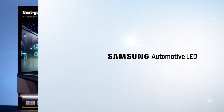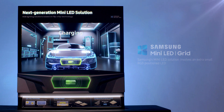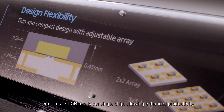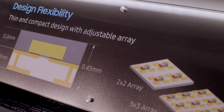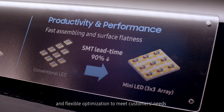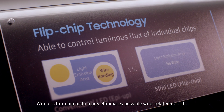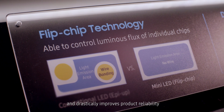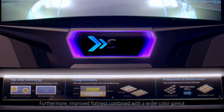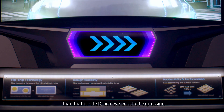Samsung's mini LED solution involves an extra small RGB positioned LED. It regulates 12 RGB pixels per single package, allowing enhanced productivity and flexible optimization to meet customers' needs. Wireless flip chip technology eliminates possible wire-related defects and drastically improves product reliability. Improved flatness combined with a wider color gamut than that of OLED achieves enriched expression.